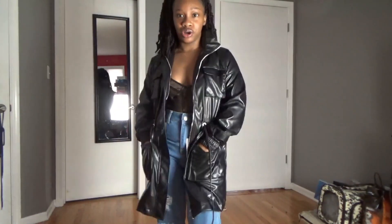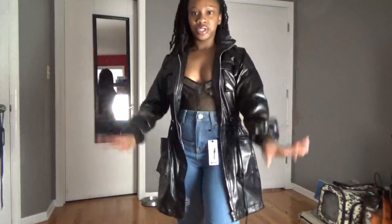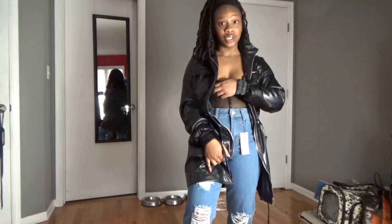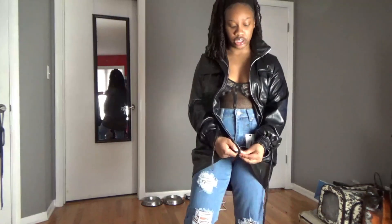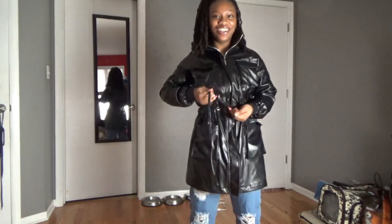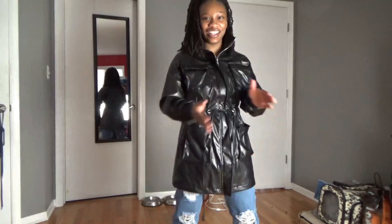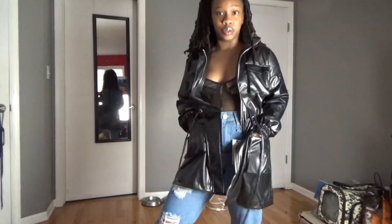First jacket from Boohoo is this faux leather utility jacket. It's a really nice jacket. I think I got a size four and I probably should have opted for the smallest size they had. I'll most likely be wearing it open. When I zip it up it's a bit longer on me — I kind of feel like I'm in the Matrix. I like it much better open with my hands in the pockets.